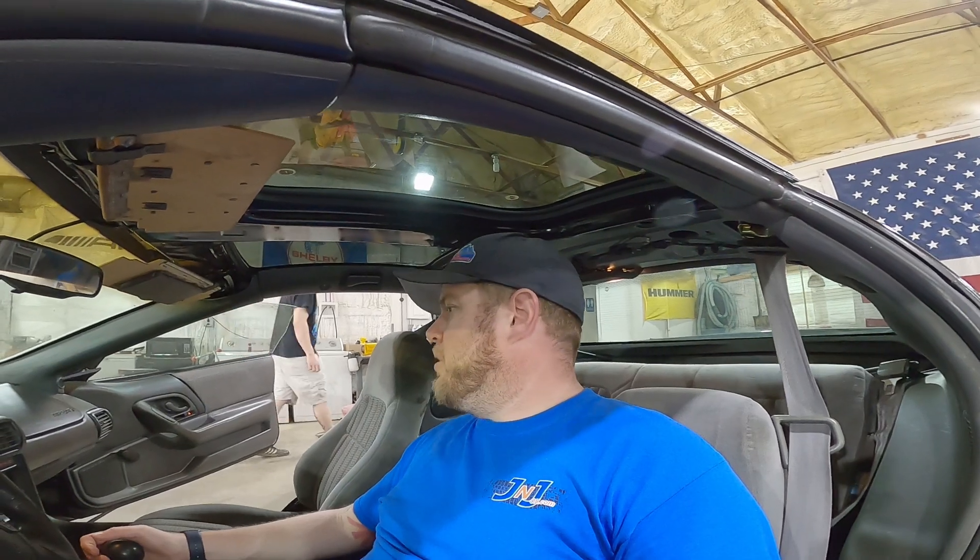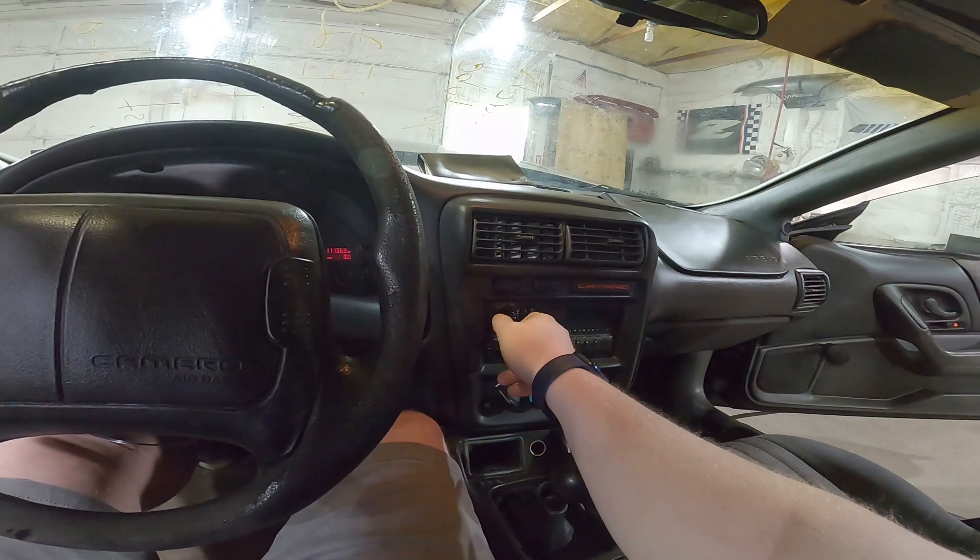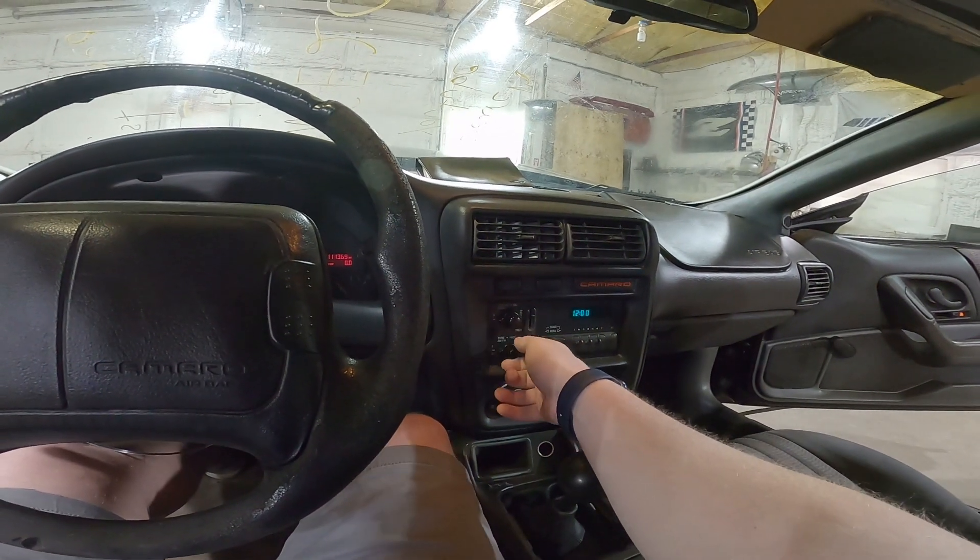Not gonna lie, not really running the greatest — it's got a little bit of a misfire underneath the hood, she's shaky shaky. She's got a good miss in her; I believe this motor is gonna need a tune-up. Crank windows — don't need to test those. The most basic of basic radios — it makes sound.